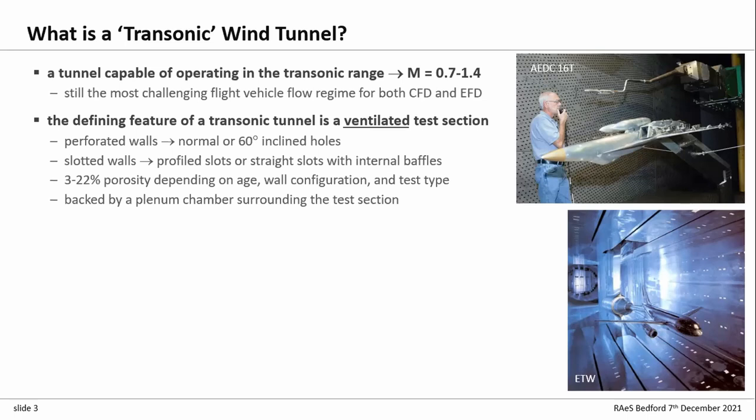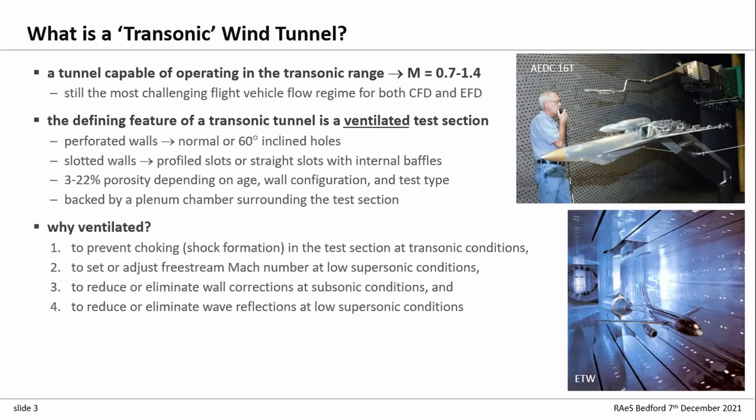The test section is surrounded by a plenum chamber providing pressure control. Why do you want to ventilate a test section? The classic reason is it stops the flow choking around a model in the test section. If you've got some blockage in the test section, you don't want to get local sonic flow around that as you approach the transonic flow regime. But there are a lot of other useful things that ventilation does for you.